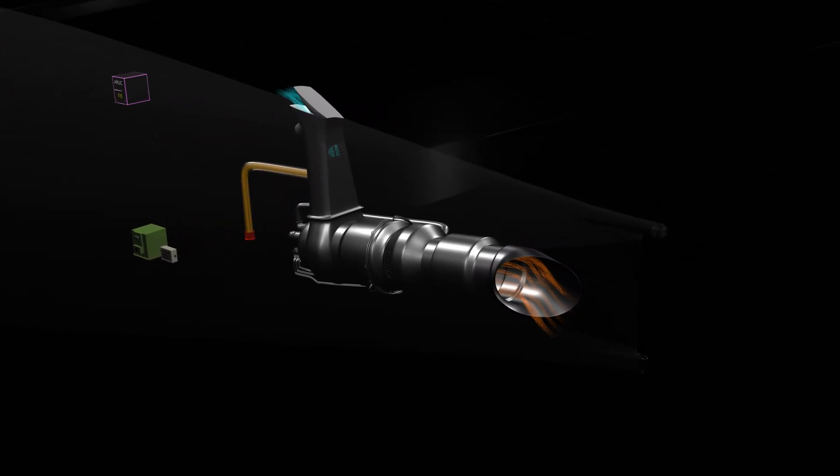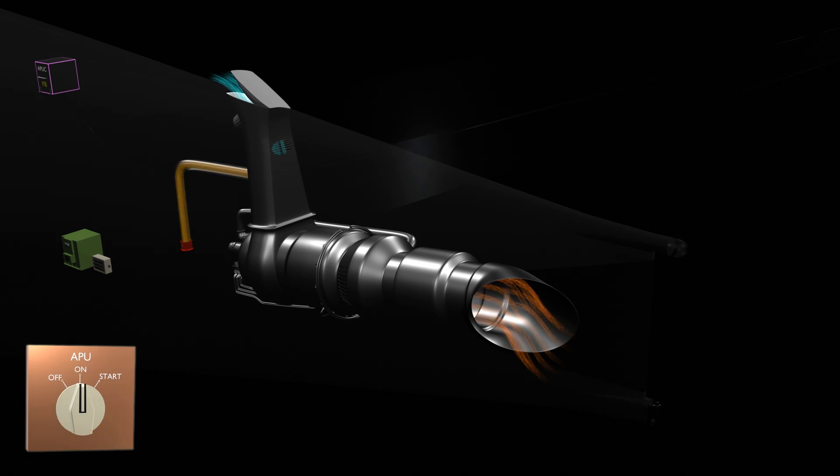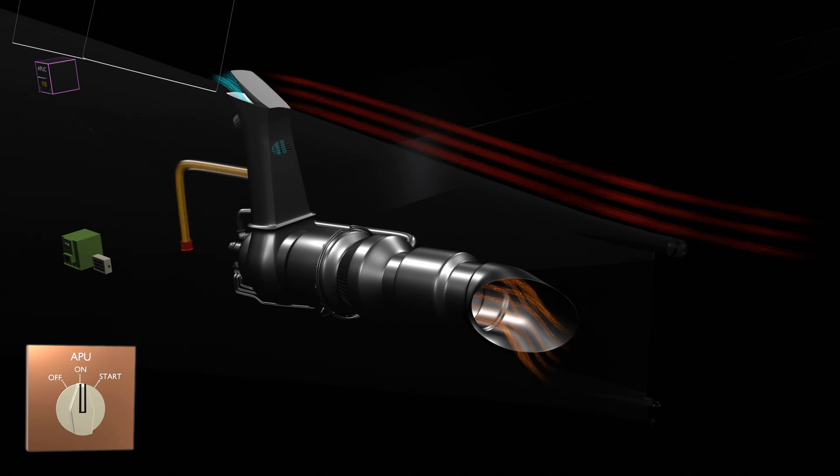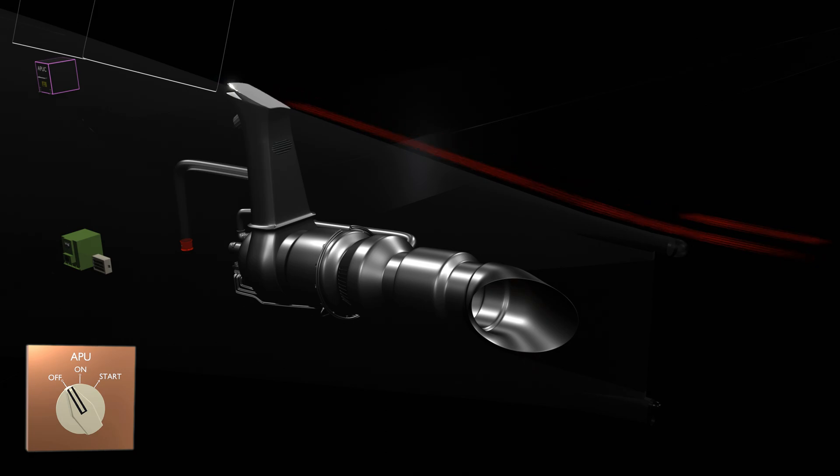Except for providing backup power when there is a main engine failure, the APU is not used for the majority of flight hours. When the APU is operational in flight, the open position of the inlet door located behind the rudder increases aerodynamic drag. When the APU is turned off, the inlet door closes and remains flush with the airframe, not contributing to the overall drag.